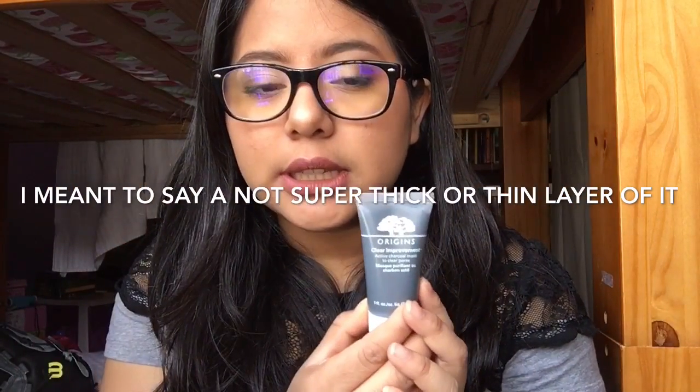Next is the Origins Clear Improvement Mask. I got this little size — 1 fluid ounce — in a Sephora favorites beauty mask set. The travel size is 1.7 ounces and I believe that's $17. It's an active charcoal mask to clear pores. You apply a medium, even layer — not too thick, not too thin. I love this; it's definitely helped with my acne. I haven't had any active breakouts. I still have acne scars, but I feel one step closer to clear skin. I use this twice a week.